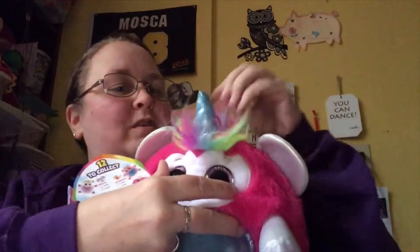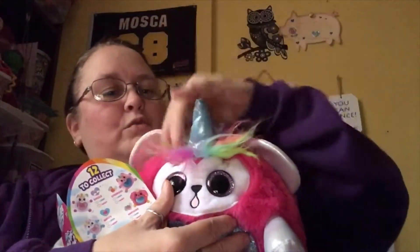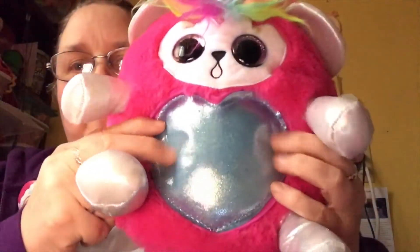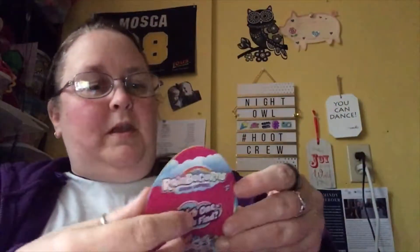Oh my gosh, he's so cute — look at the little ears, he looks like a little mouse almost! Oh my gosh, this is so cute. A beautiful little blue horn — look at these eyes and the belly, and the purple wings. Of course, my favorite color — they had to be purple! So let's see who we have. We have 12 to collect, let's see which ones we have.